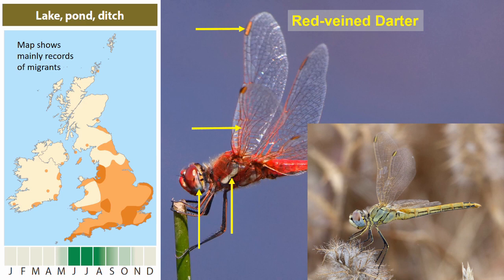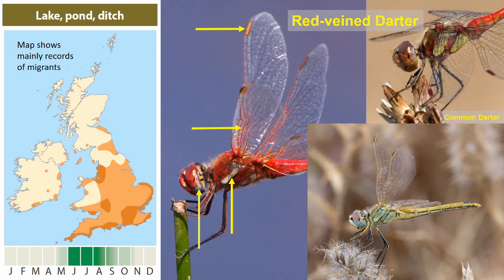Here's a fairly fresh female again showing those bold wing spots and rather plain sides to the thorax. Compare with a common darter, which has two bold yellowish patches separated by darker panels in the male.